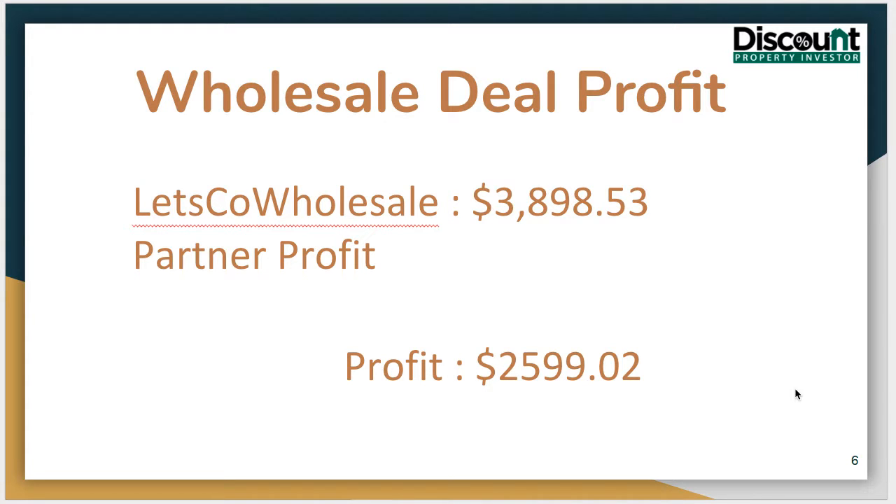Again, if you're looking for help selling deals, you can always come to us at LetsCoWholesale.com. Thanks for watching.